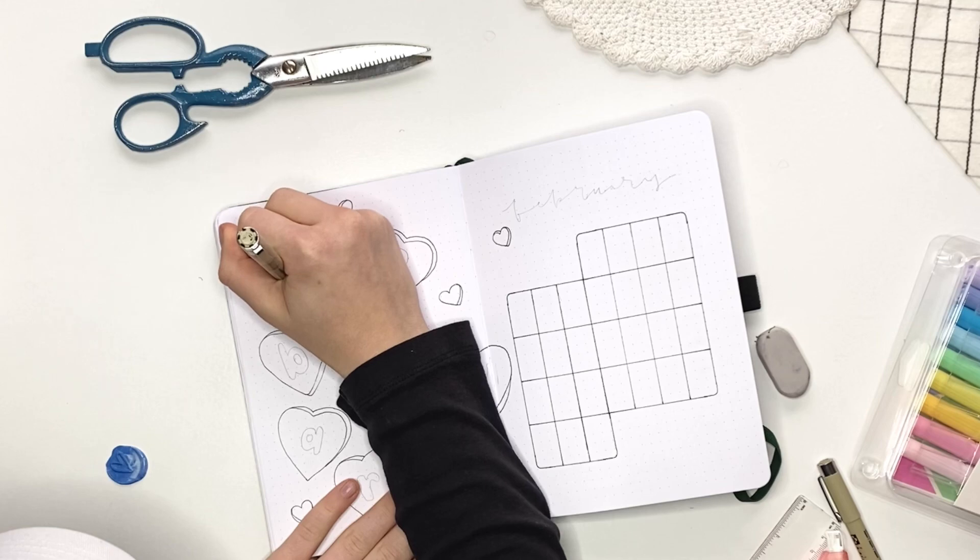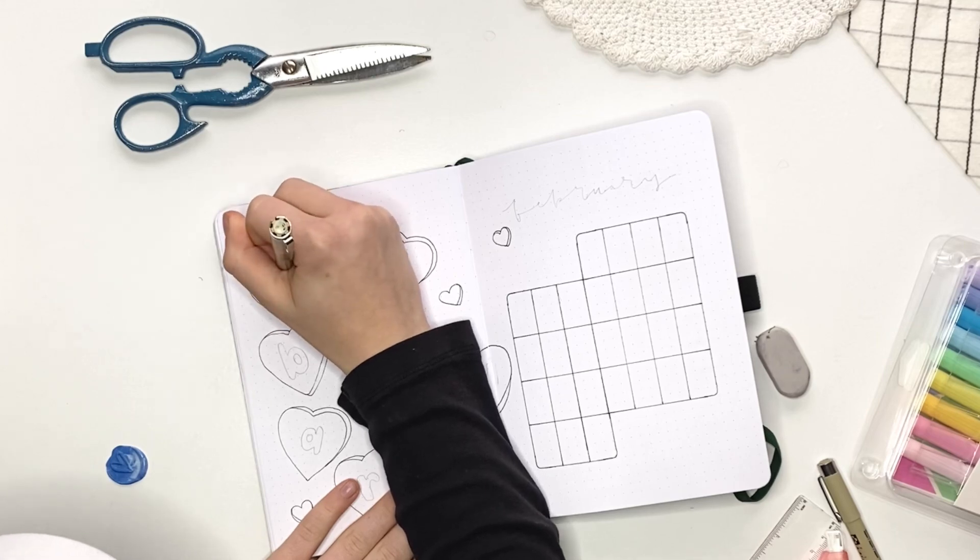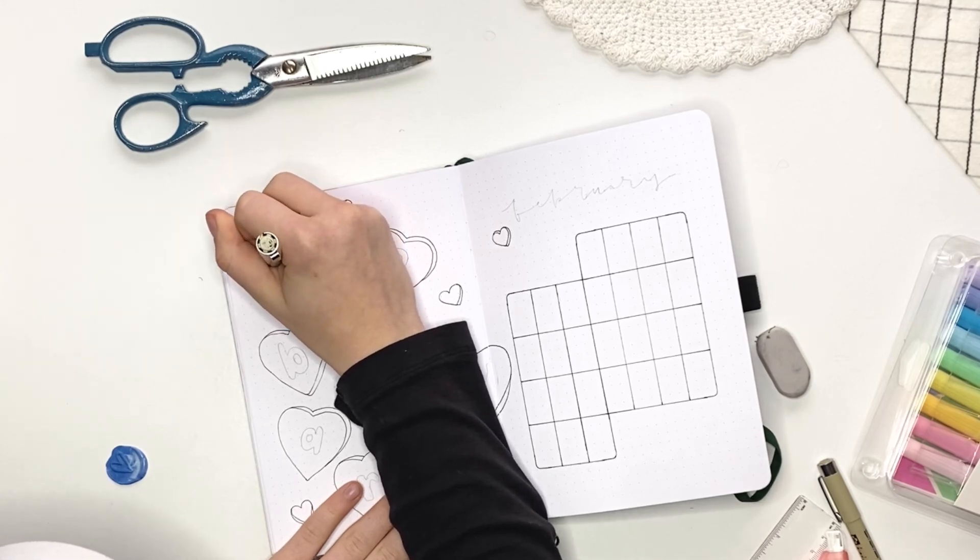If you write February across my spread, I put them inside the big candy hearts and then wrote the little sayings into the smaller hearts.